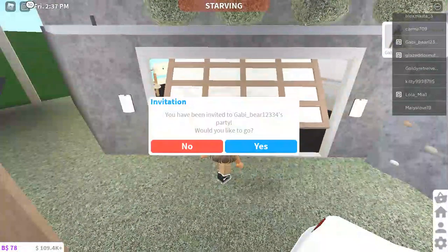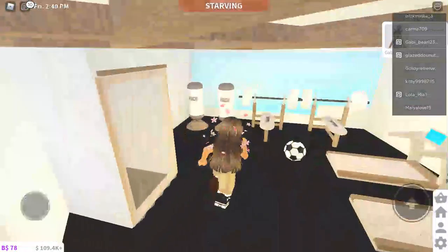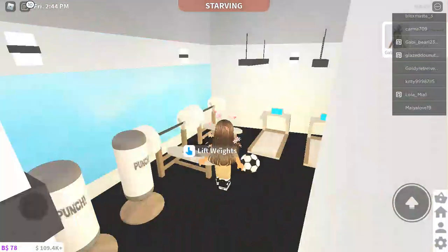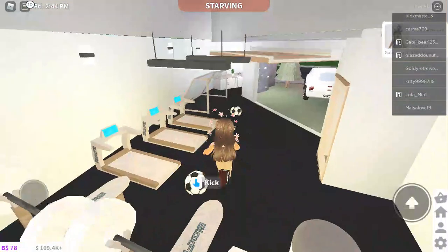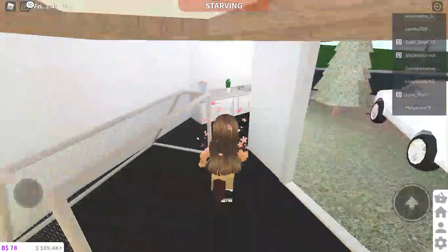So when you enter the gym you see a shower and some punching bags. You can lift weights here, walk on these treadmills, play soccer, and you can also make some shakes.